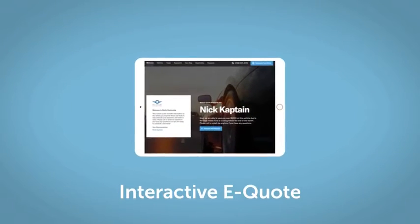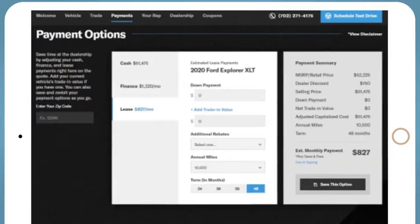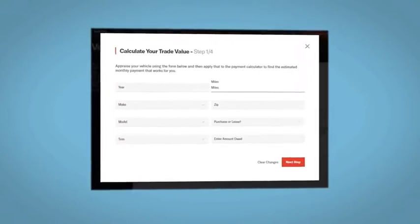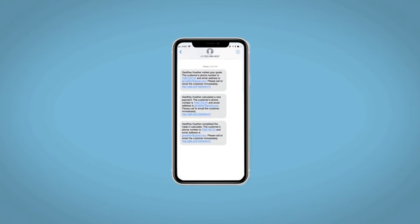If you like this vehicle, we'd be happy to send you a personalized interactive eQuote that allows you to quickly and easily calculate the cash, finance, and lease options available to you. All incentives and rebates will be right at your fingertips, along with the ability to value your trade and learn about your potential salesperson. Do this all from your home at your pace and your way. Fill out the Request More Info form, and we will text and email your very own personalized eQuote today.